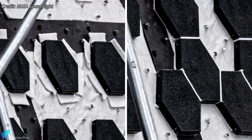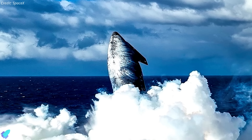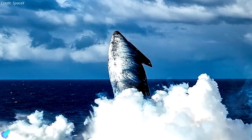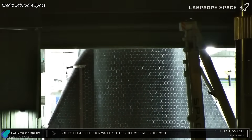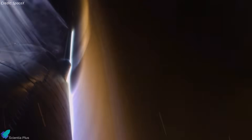SpaceX's solution is the new Crunchwrap system, where each tile is wrapped in insulating material to form a sealed interface. A small patch of these tiles flew on Ship 37's nose cone during Flight 10 and returned intact, prompting full ship application on Ship 38. Flight 11 will be the first full-scale test of this system, exposing the Crunchwrapped TPS to extreme heating, shear forces, and plasma gradients to collect critical re-entry data.